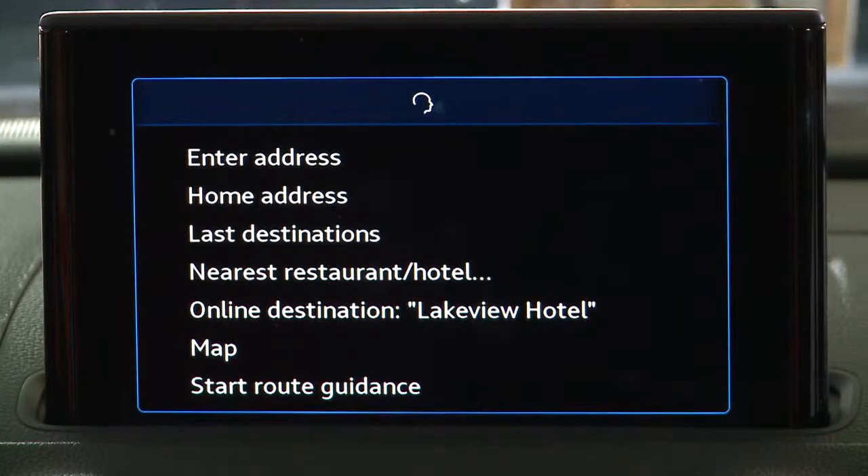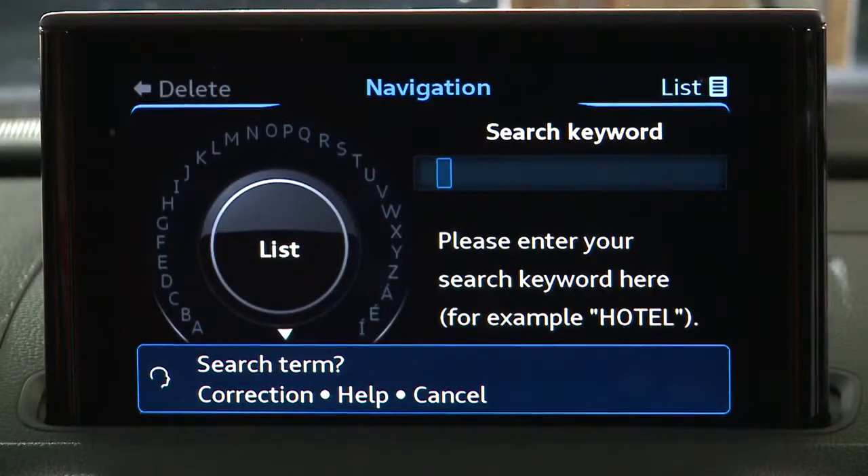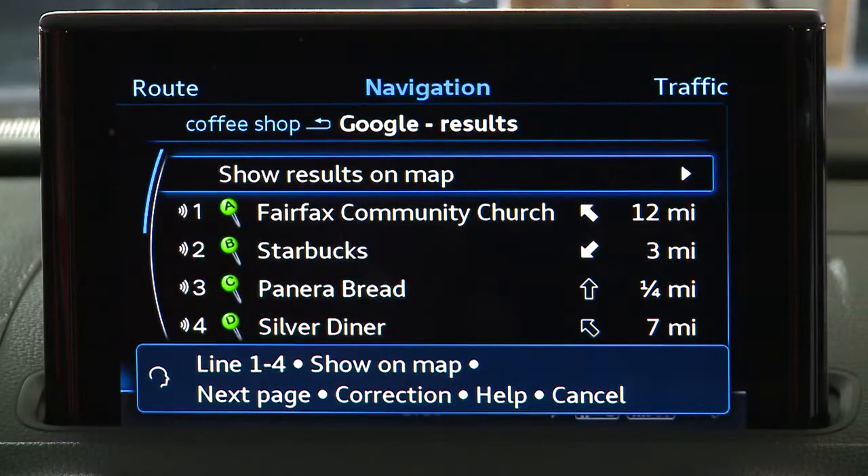Local search. You want to see the keyword: online destinations. Please say the search term. Coffee shop. The online destinations for coffee shop have been loaded. Please say the line number.